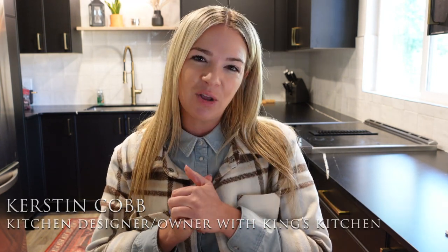So without further ado, my name is Kastin Kapp, kitchen designer and owner of King's Kitchen here located in Tacoma, Washington. And we are adding more and more virtual services for you guys, so if you are located somewhere else, please make sure to go on our website and check out how we could potentially help you even from afar.